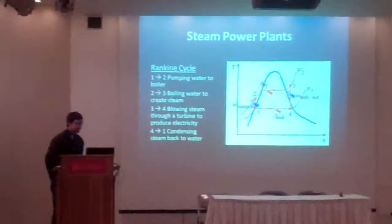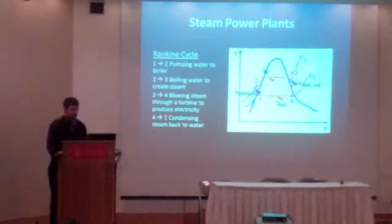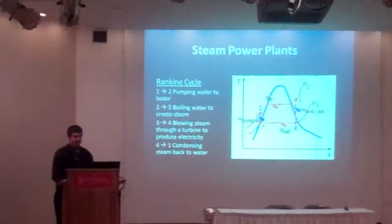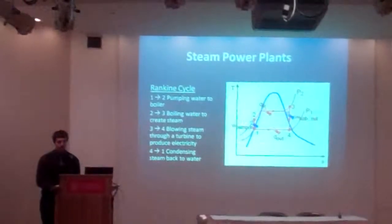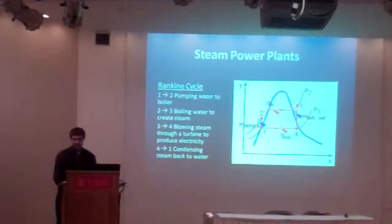Basically what it is: water is being pumped into a boiler, water is being boiled to create steam, then the steam flows through a turbine that generates energy. Afterwards, that steam has to be condensed back down into water in order to be pumped, because it's much easier to pump liquids than it is to pump gases.